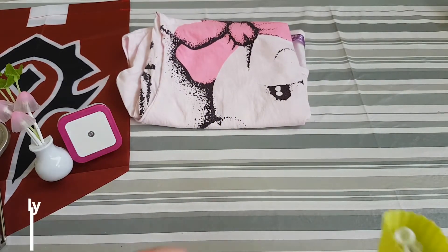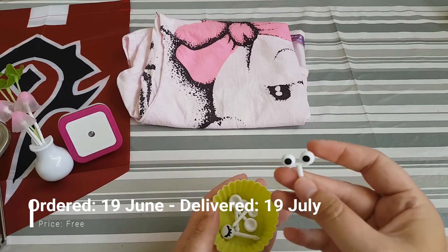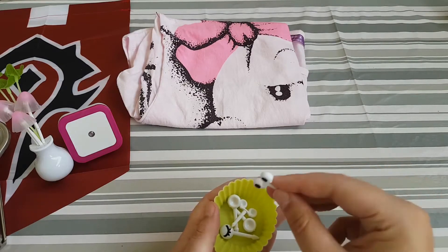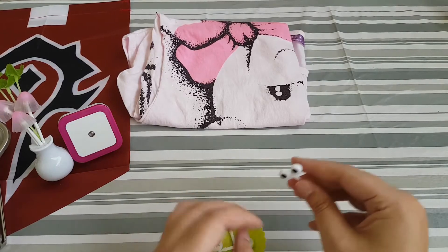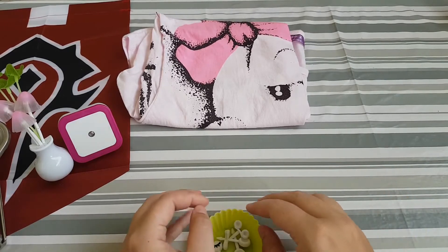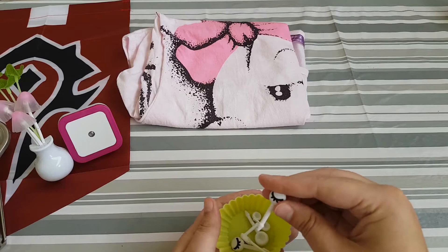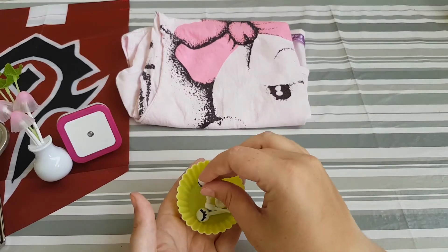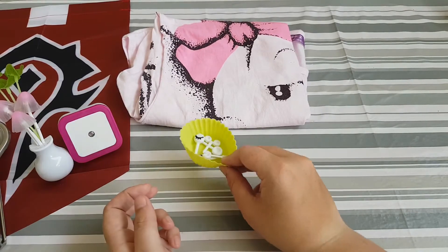The next thing is some food picks. They're eyes you can put in your food — in tomatoes and other things. We've already used them and sadly lost two of the eyes, but I've ordered some more. This is really fun and makes the food more interesting for the kids.